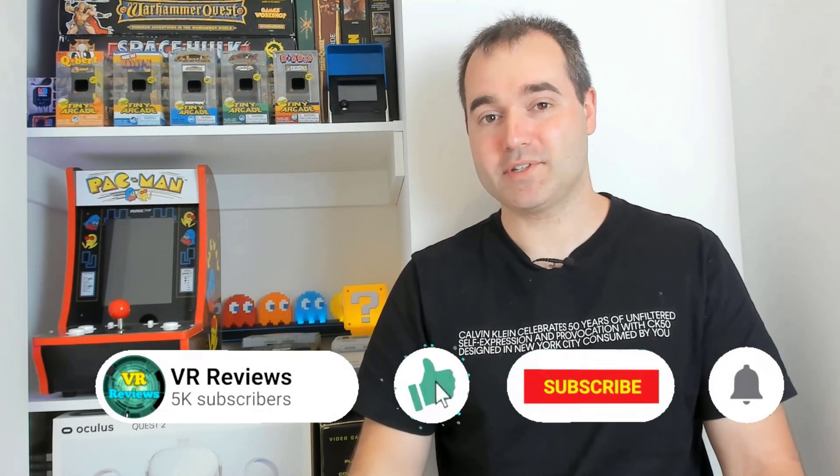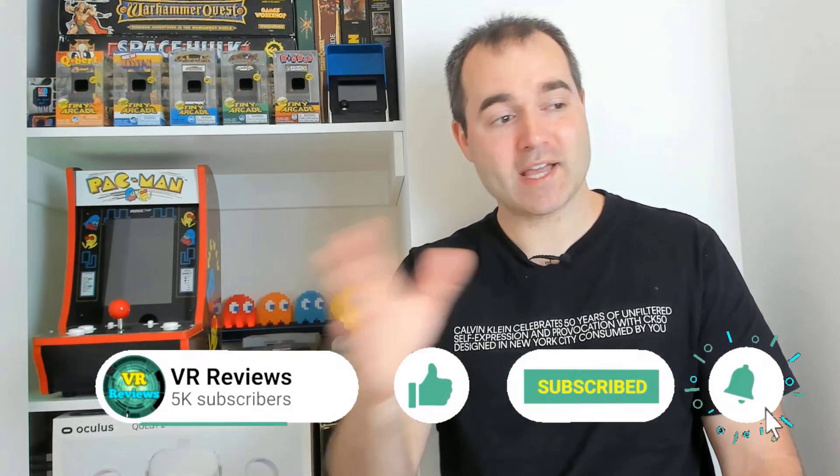I could have made a tips video with 50 or even 100 tips, but I wanted to distill it down to those top 10 essential tips that every Quest user needs to know. If you like this video, giving it a thumbs up really helps the channel, and you might want to consider subscribing too. So join me as we check out my top 10 essential Quest tips.